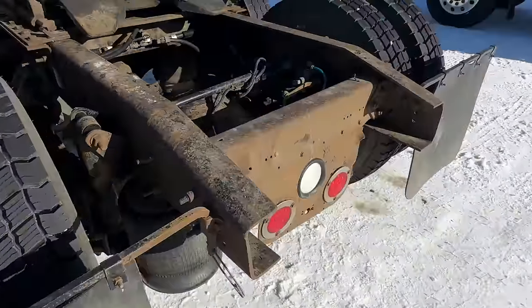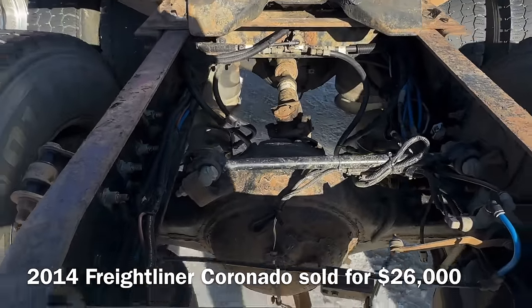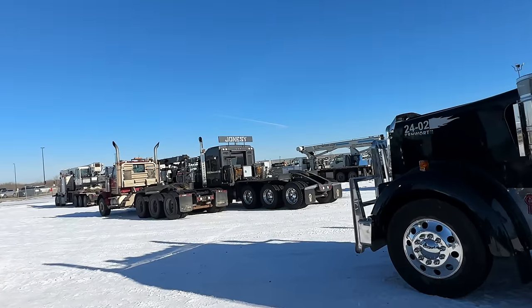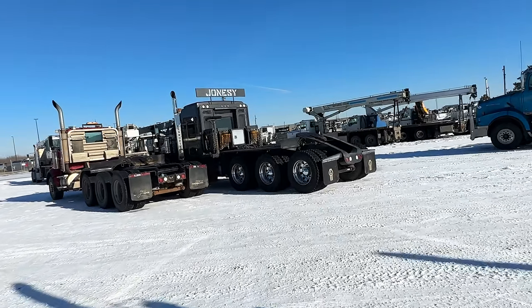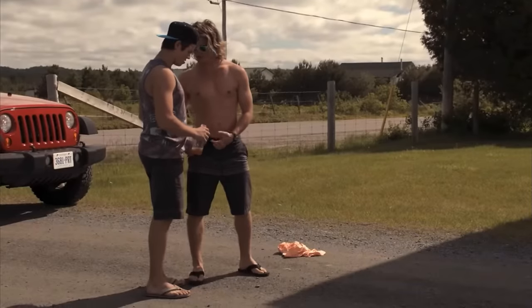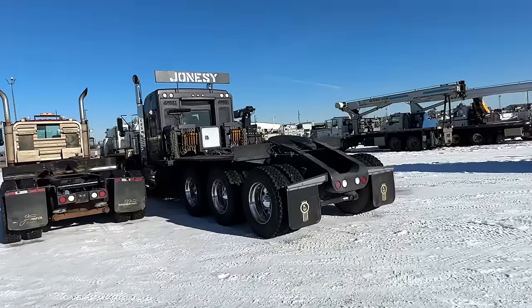Old shaker, good tires, pretty rusty frame though — nothing that couldn't be cleaned up. Cool — Jonesy. I seem to recall that was on another truck at an earlier auction this year. I wonder if it's the same truck or just the same company.